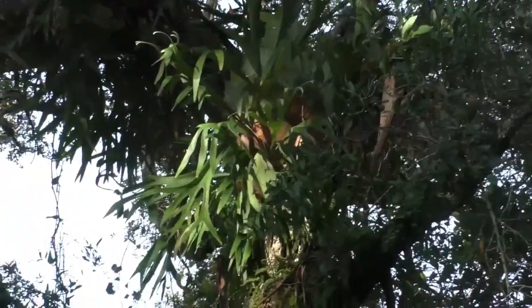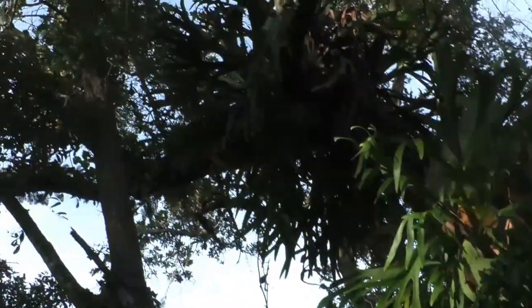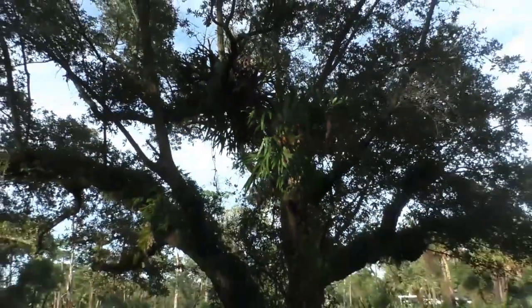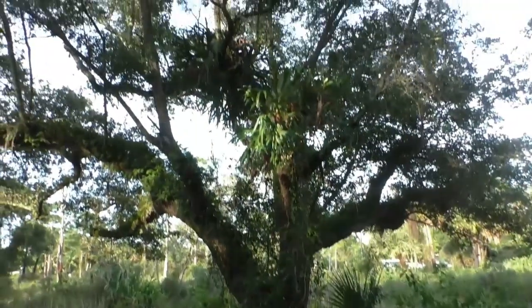There's a wild staghorn fern. And there's another staghorn fern up in that oak tree. That's really cool.